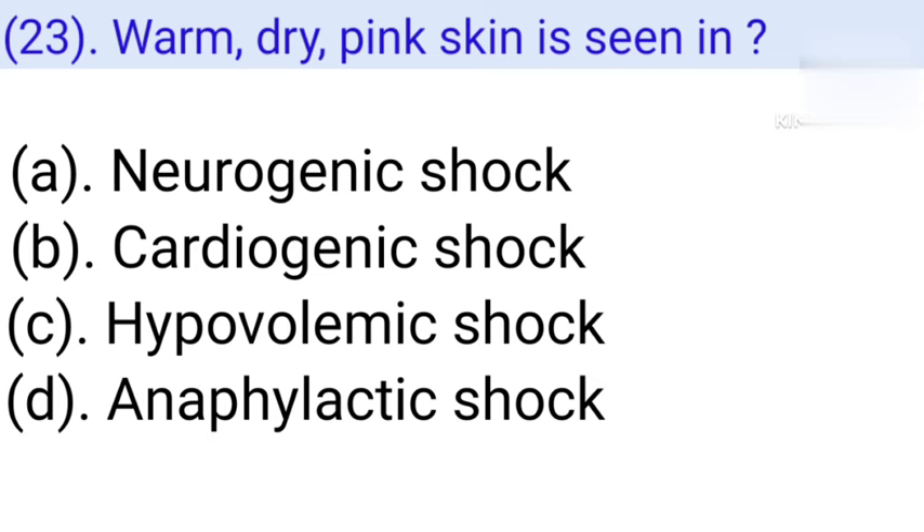Question number 23: Warm, dry, pink skin is seen in. Option A: Neurogenic shock. Option B: Cardiogenic shock. Option C: Hypovolemic shock. Option D: (other). Correct answer is Option A — Neurogenic shock.